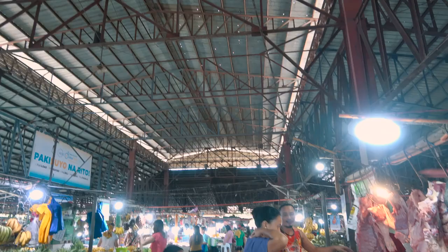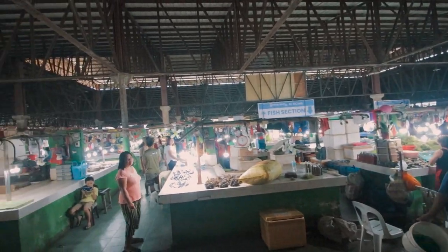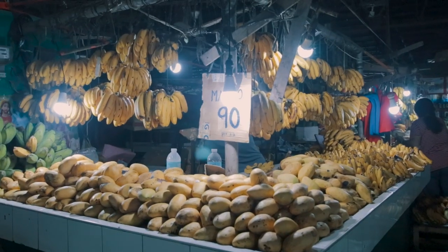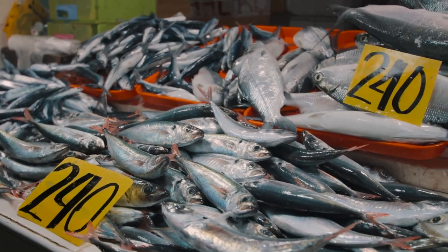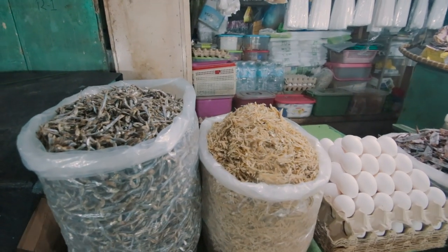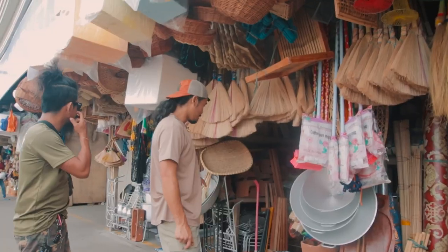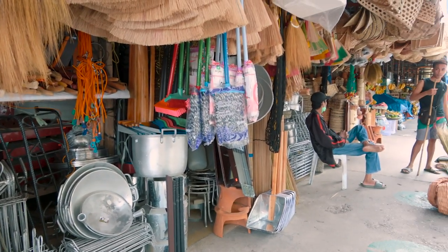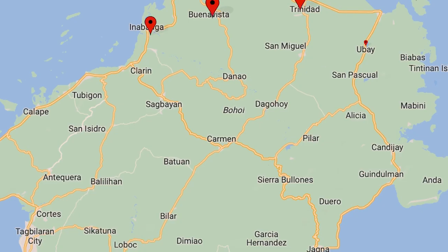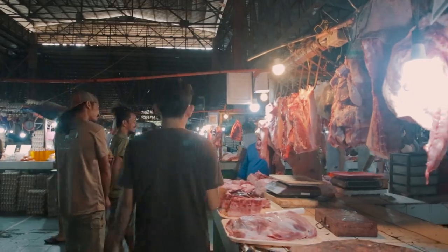This is the biggest market on the island of Bohol. Bohol offers a mix of public and private markets, providing a wide range of options for all shoppers. These markets offer an abundance of local produce, handicrafts, clothing, and other essential items, and a lot more stuff you wouldn't even believe. With a total of 69 public markets, they serve both local residents and visitors alike.